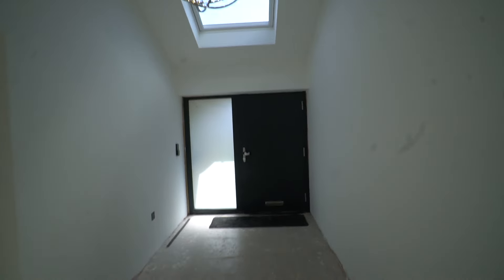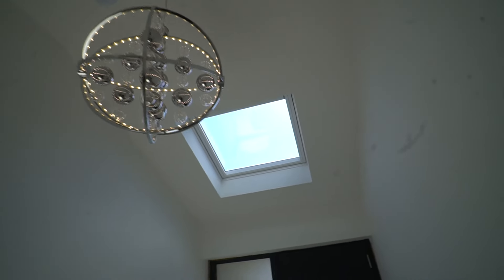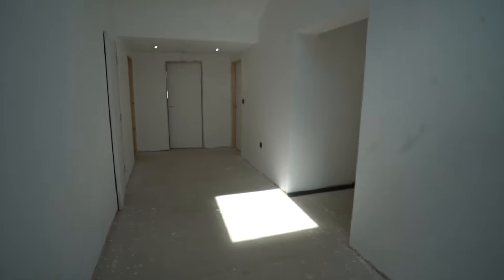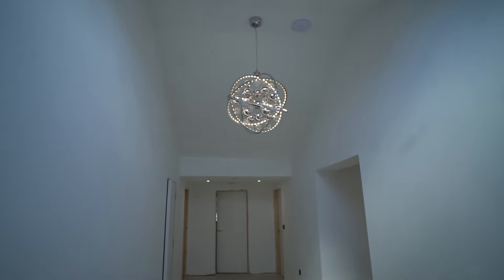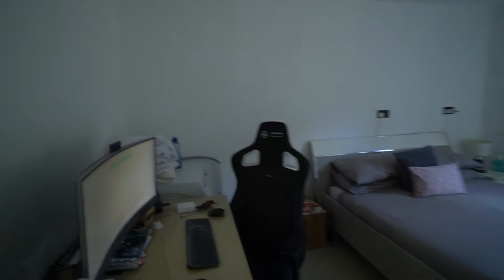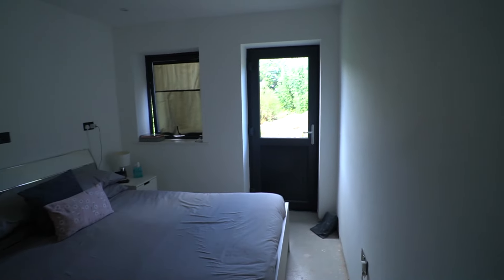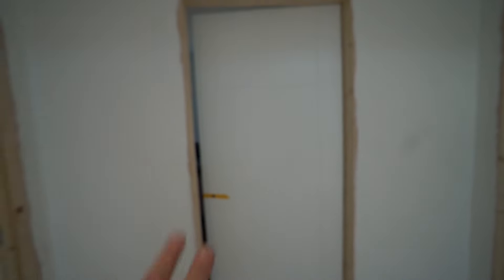Starting off in the hall, we've got quite a good-sized hall with a Velux window up into a nice vaulted ceiling. Looking back as you come into the house, we've got the controls for the Loxone system, a few sockets, and a feature light fitting up on the ceiling. Coming down through here, to the left is a fire door into the garage. This is the utility room, which we're currently using as a home office and bedroom, but it'll be a utility room and gym later on.